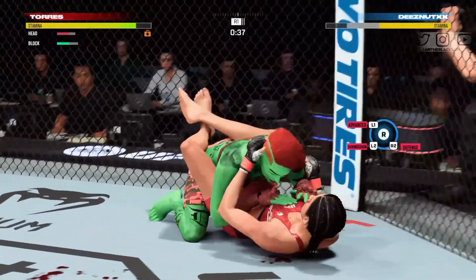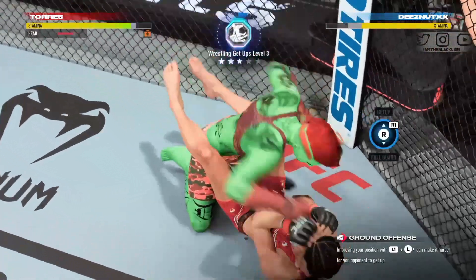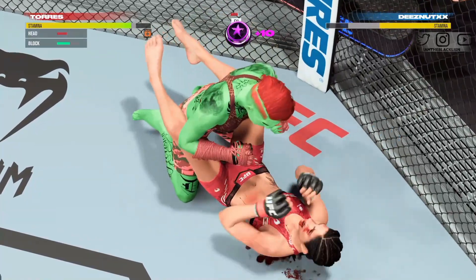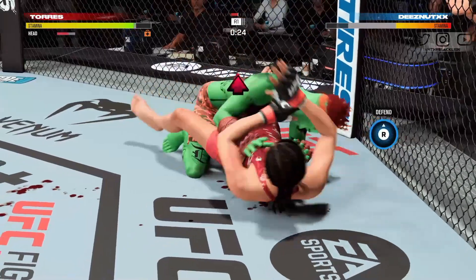And there it is. So after an extended battle on the ground, she gets back to her feet and the crowd is absolutely eating it up. She was not going to settle on her back. Even though it was very difficult, she finally works her way back up and now she's got to let the hands go.